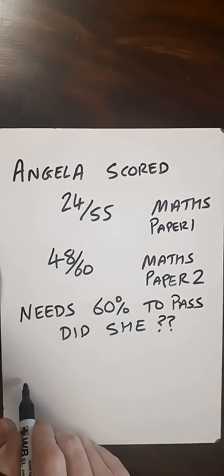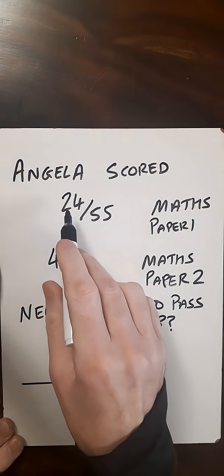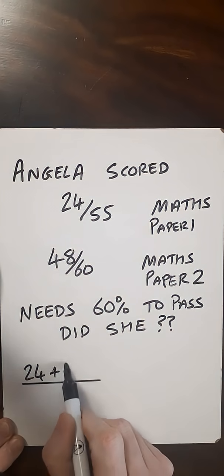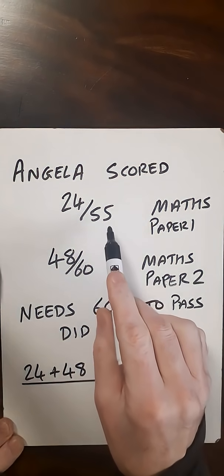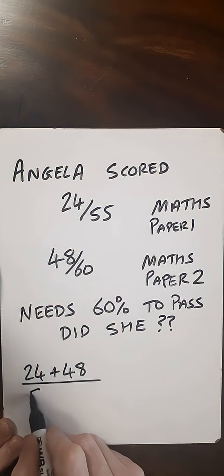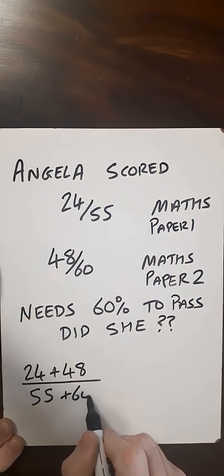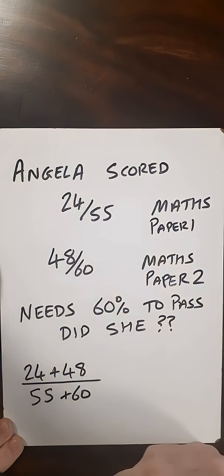So to do that, if we set up a fraction and combine the two tests: she got 24 in Paper 1 and 48 in Paper 2, so let's add those. The mark scheme in Paper 1 was out of 55, and the mark scheme in Paper 2 was out of 60. So we can see that the proportions here are slightly different, and putting the two together, we're going to get a combined mean.